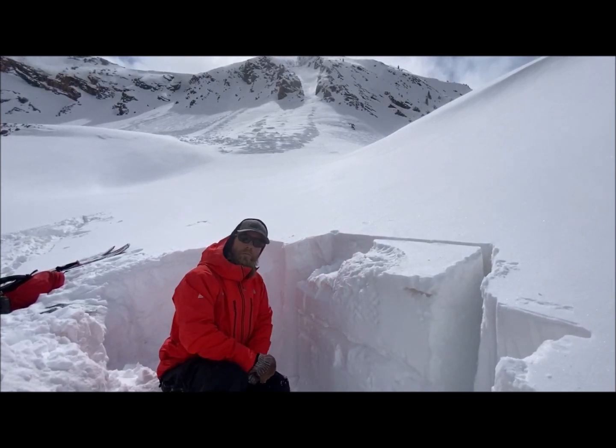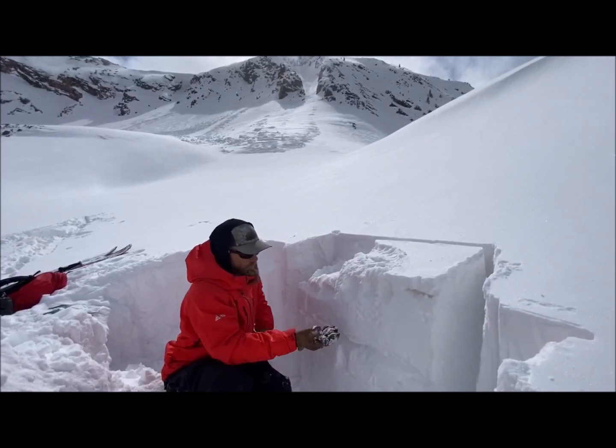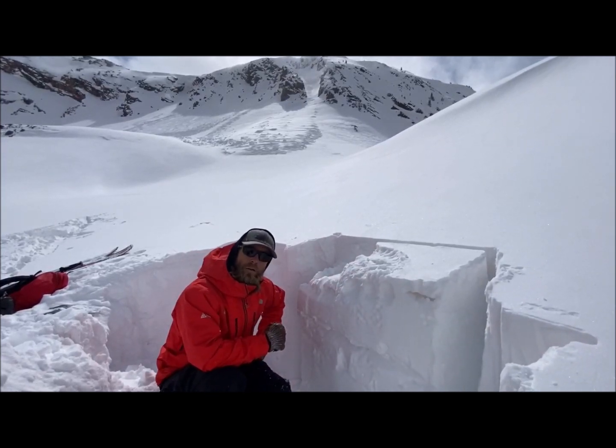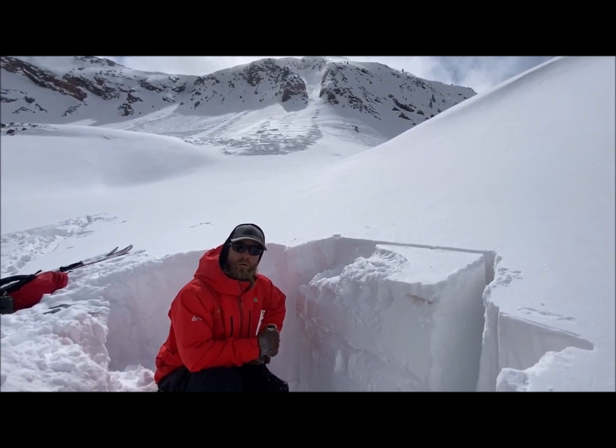So we still need to be on the lookout for how thick and stiff these upper wind-drifted slabs are, and know that in the upper snowpack we have some buried weak layers that could potentially become a lot touchier as we move forward in the next few days with more snow and wind.